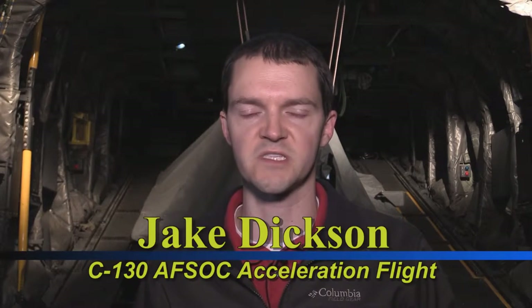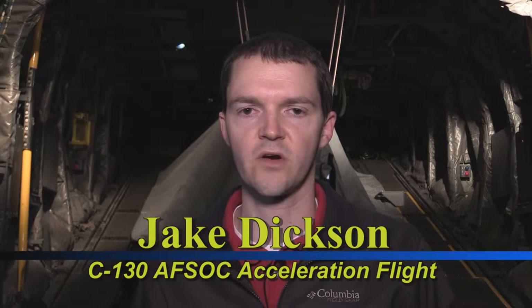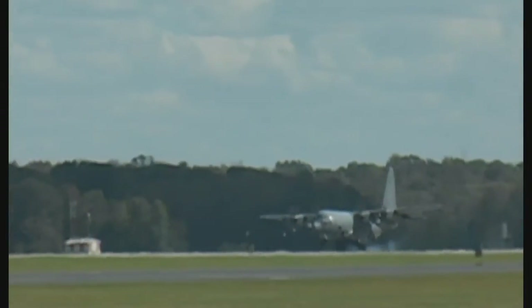AFSOC came to Robins with a need to turn the aircraft around faster, specifically six targeted aircraft: three gunships like this one, and three Talons. Basically it's a direct need for increased aircraft availability, so our challenge was to turn this aircraft around in 152 days.